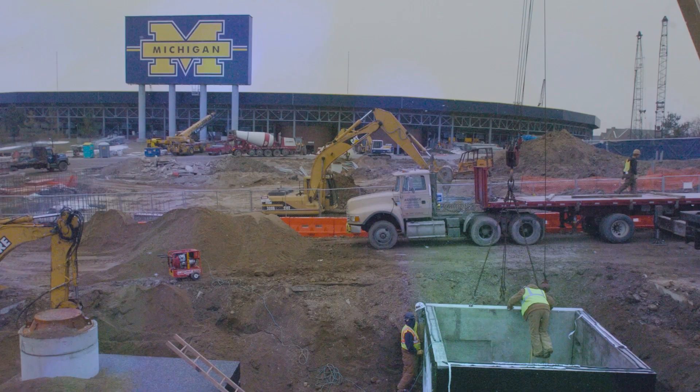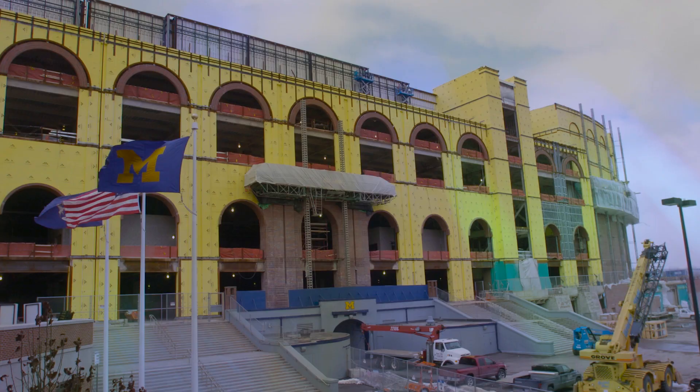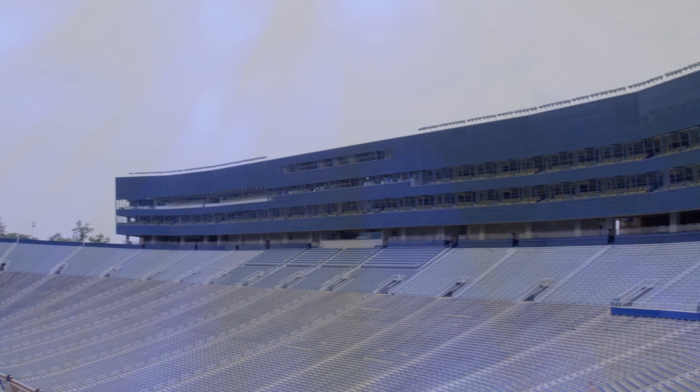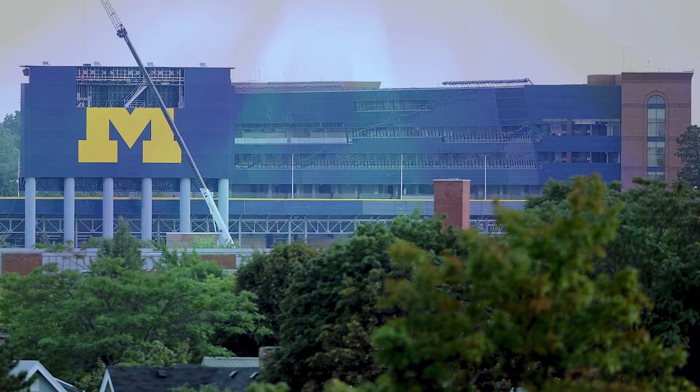The stadium remained relatively unchanged until 2006, when athletic director Bill Martin announced a four-year, $226 million overhaul. Two new luxury towers were added to the sides of the stadium, including an expansive press box, 82 private suites, and club seating for more than 3,000. For the average fan, new restrooms, concession stands, and two massive LED scoreboards were a welcome addition.